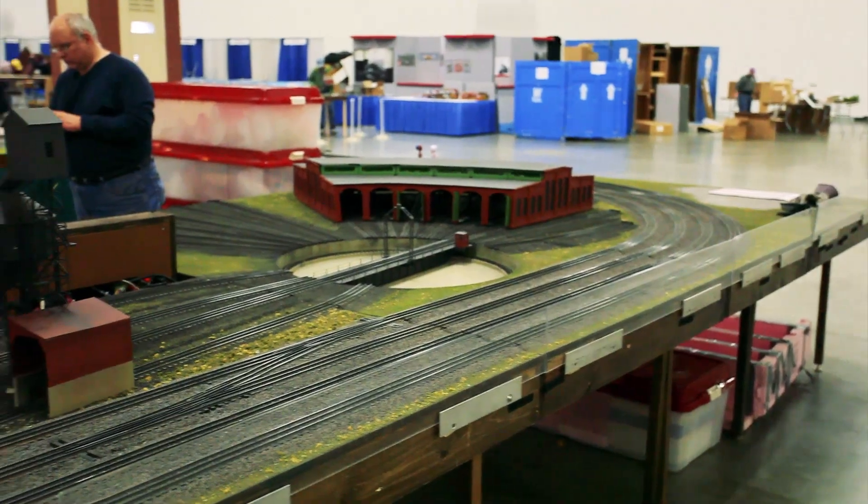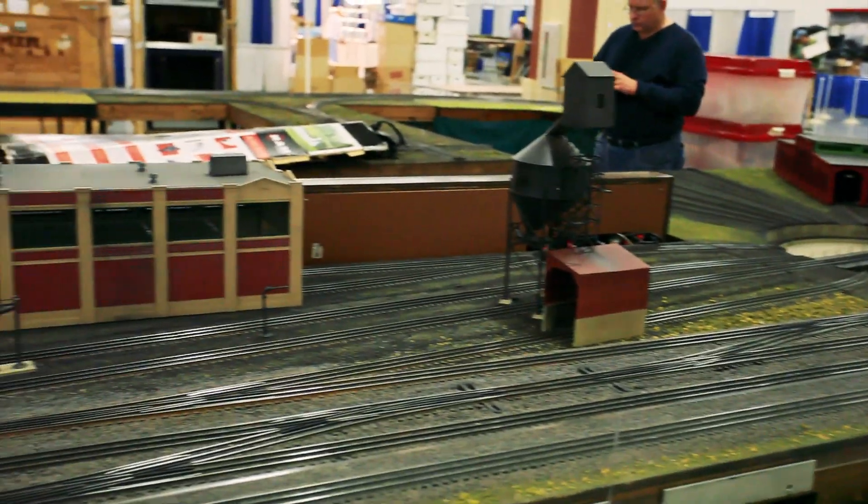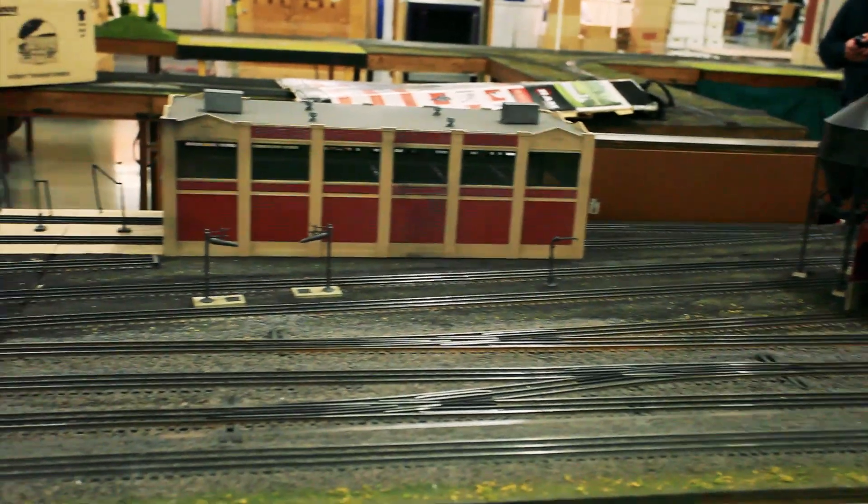The idea behind this railroad came from the modules that we had constructed as part of the Midwest High Railers, the Independent High Railers Midwest Division. I was a part of that for over ten years. And when the group broke up, I felt it was necessary to resurrect at least some of the modules. So luckily I was able to get a hold of Jerry Zeman's engine facility, which we have here, which we'll talk about in a moment.